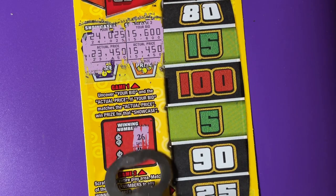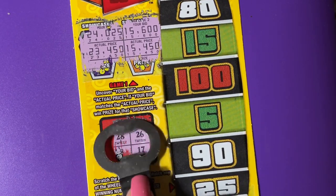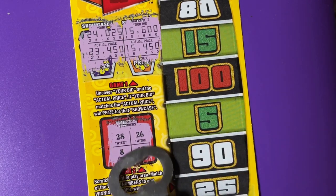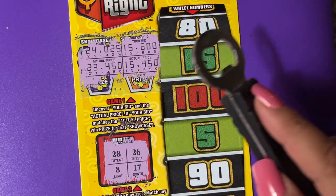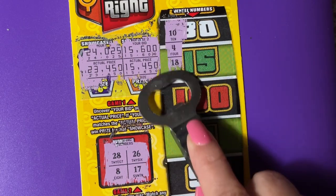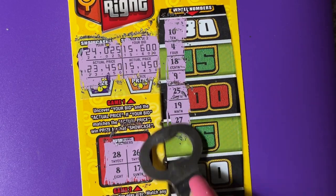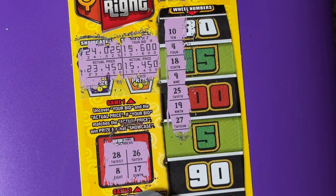Let's check our winning numbers. All right, we have a 28, a 26, an 8, and a 17. Let me find it over here. There it is. See anything so far? There's 25, we need 26.